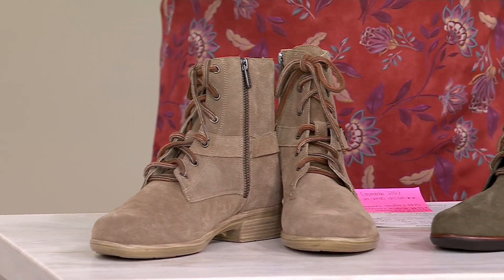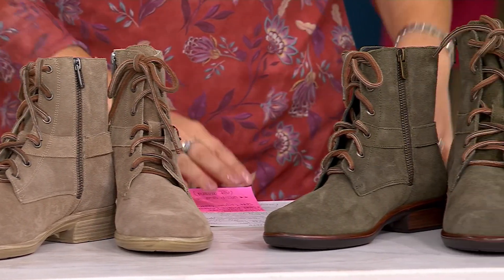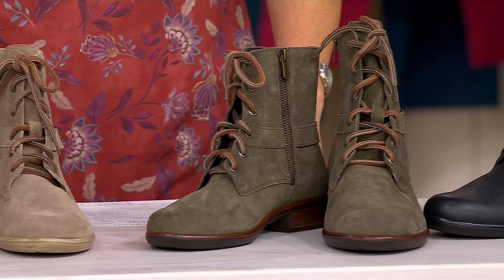Great boots. Let's talk about Nayot. Nayot is a really special brand — quality, comfort, family-owned since the 1940s.